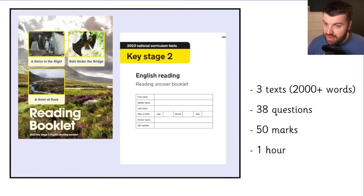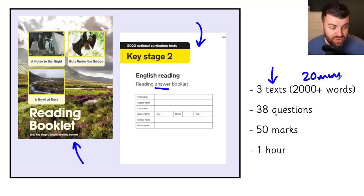A quick summary of what happens in the test: you're given two booklets. One is the reading booklet with three texts on the front, often different genres. The other is the answer booklet where you write your answers. There are three texts, over 2,000 words. At a reading speed of 100 to 120 words per minute, it takes about 20 minutes just to read the texts, then read the questions, then go back to find evidence. With 38 questions to answer in one hour, it's really tight.